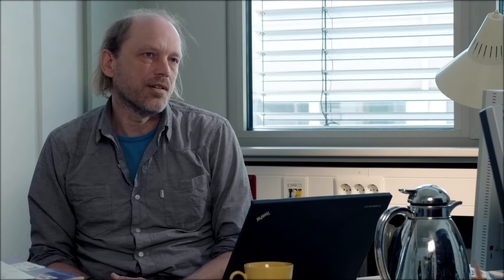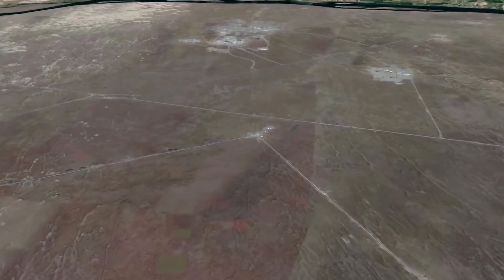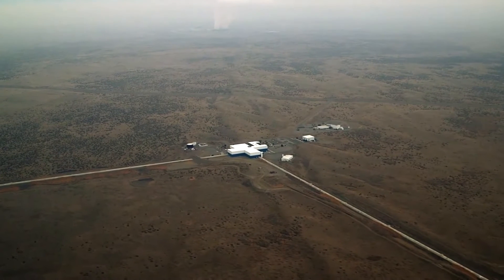GEO 600 is special because it's a small interferometer. The bigger they are, the more sensitive they are, and it costs a lot of money to build very large installations — the biggest of these detectors is around four kilometers long. We had to compensate for that by being ingenious in developing techniques to reach sensitivities comparable to large-scale detectors. GEO 600 was always a mix of a data-taking instrument and a think tank, producing innovative technologies.